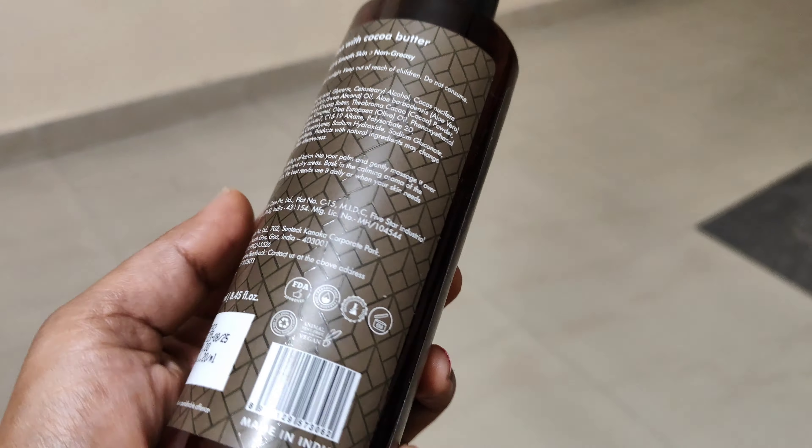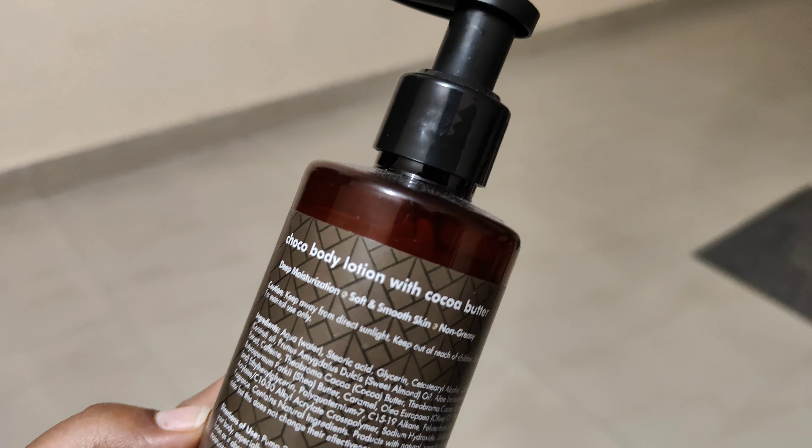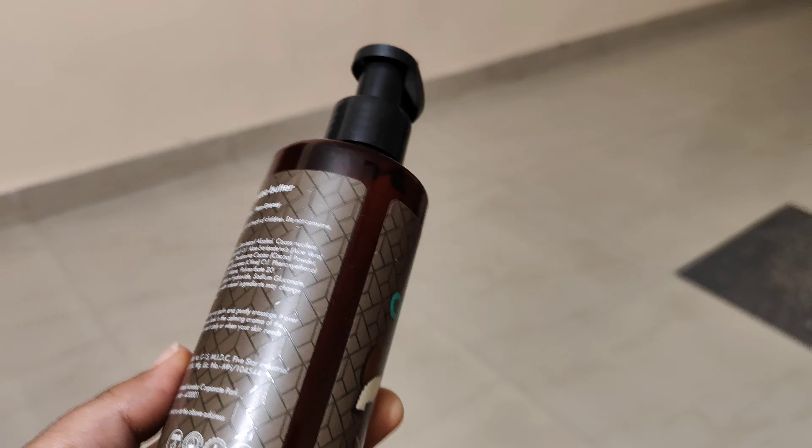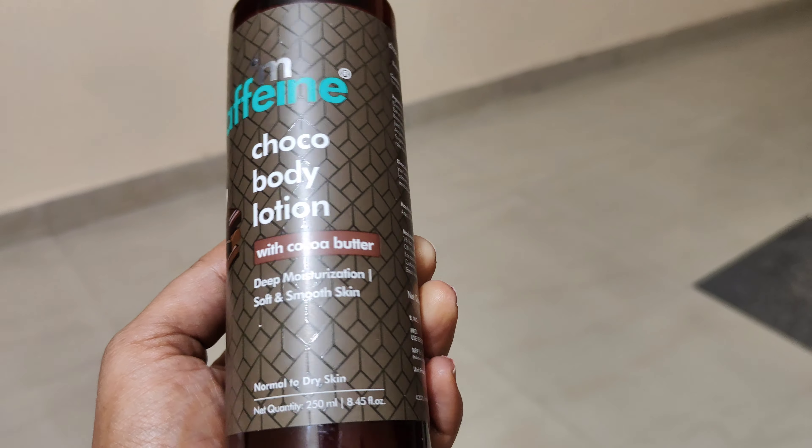It is very affordable at 309 rupees, and if you purchase it during sales you can get it at around 300 rupees easily. If you check M Caffeine's website, there are often buy one get one deals available.